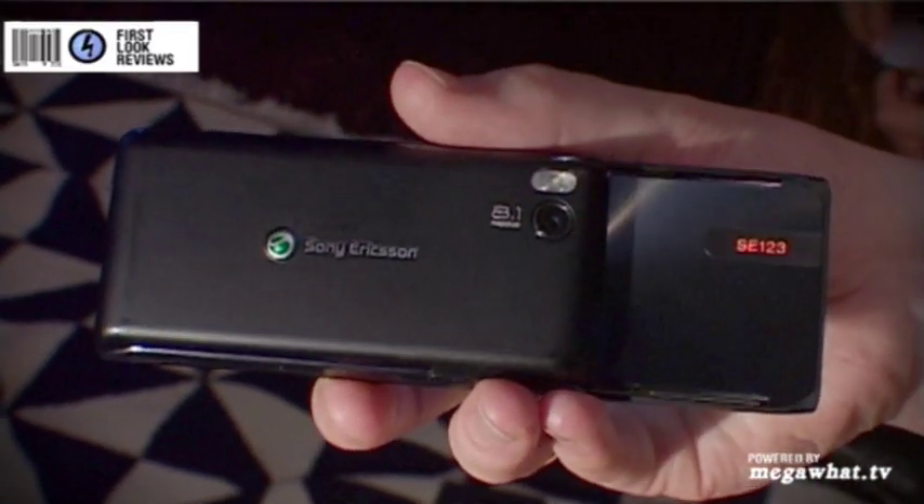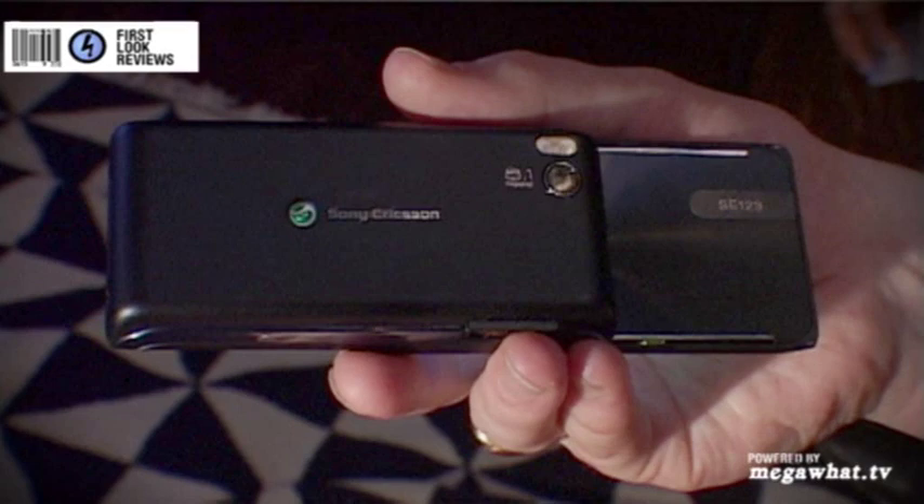Now, the phone itself doesn't support the iPlayer — that's coming to the W995, another Sony Ericsson handset announced earlier in the year. But what it does mean is if you've got lots of content in your PS3, suddenly you don't need to carry around a PSP to play it. You can just carry around your phone and access all that content.